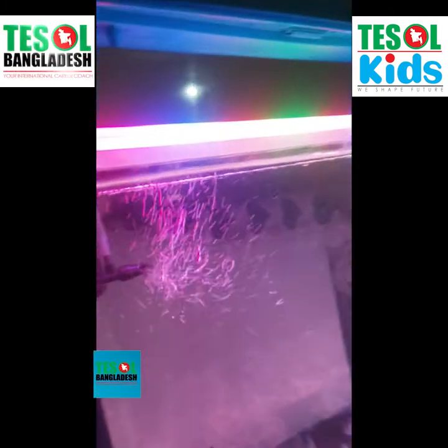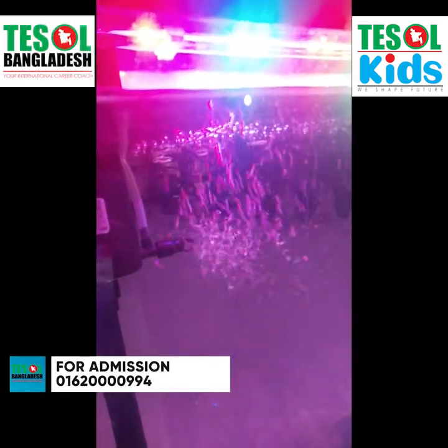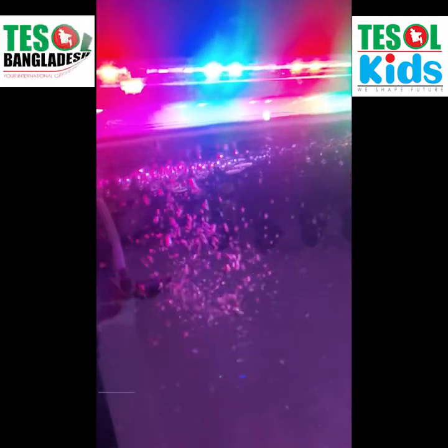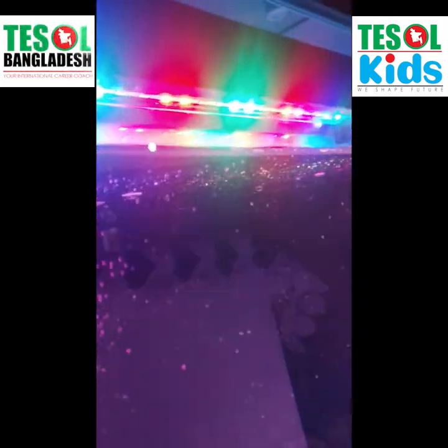I also have this kind of bubbly thing here, which is really beautiful. And as you can see, I have different colors — purple, blue, red, green — and the same one continues.